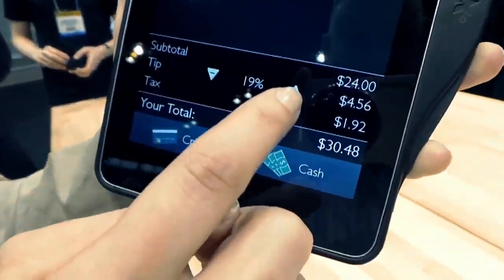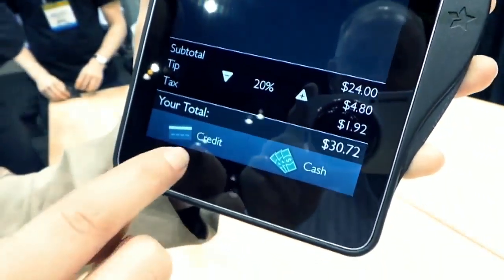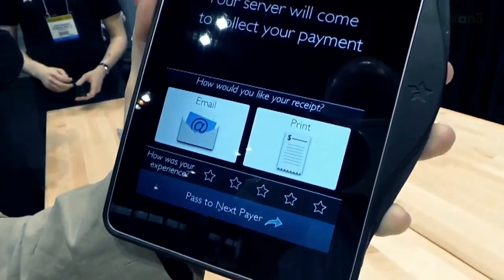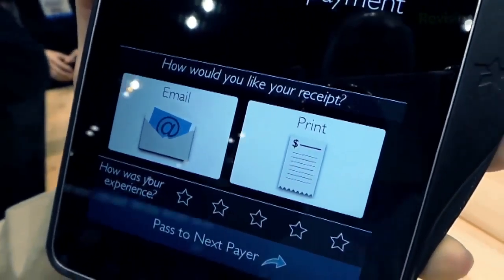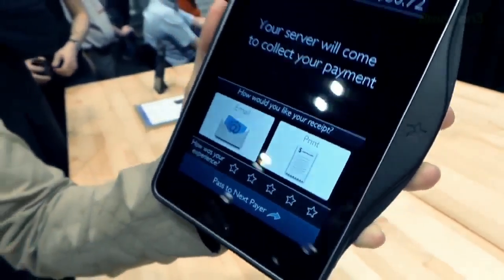And then choose the tip — 20, 19, 15% — I always go 20. And then cash or credit card and you just go through the process. If you do cash, then the server will collect your payment.